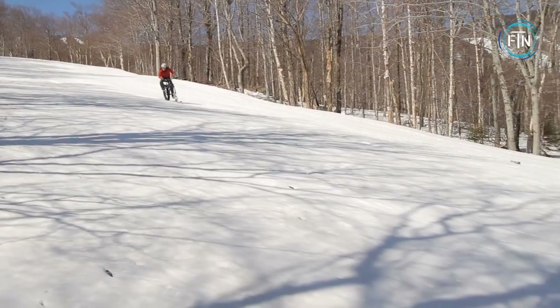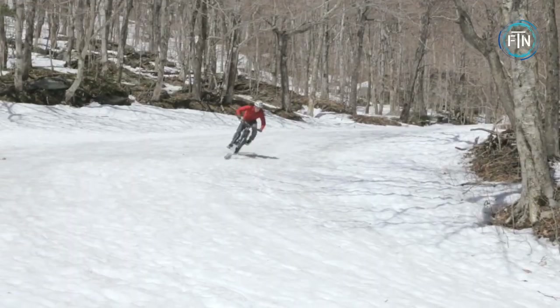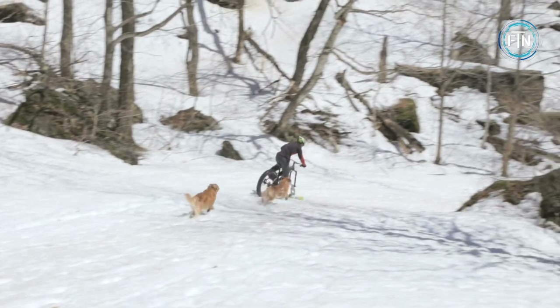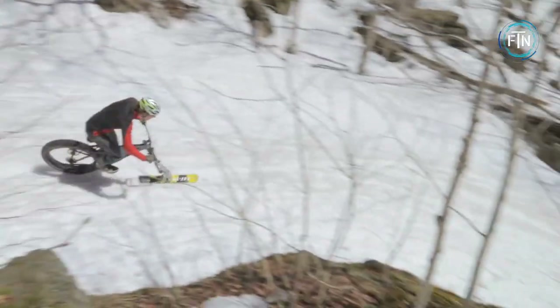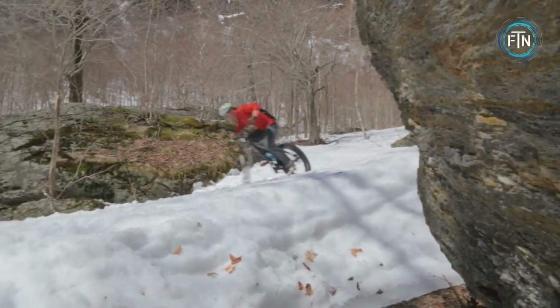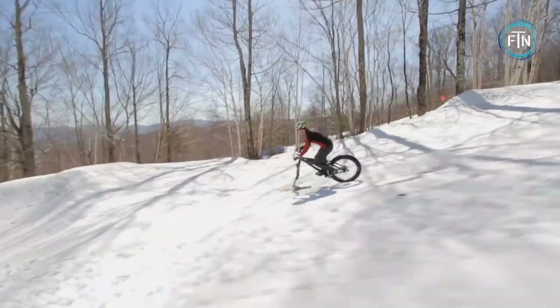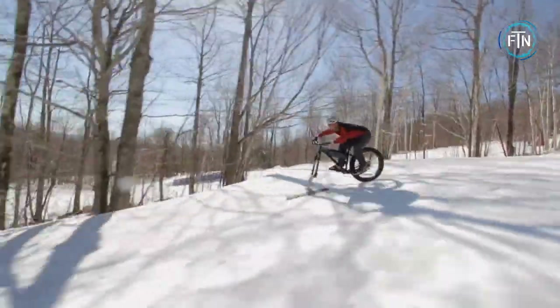Their durable, lightweight aluminum construction makes them easy to maneuver and control on the trail. Fat bike skis feature a wide, flat base that provides plenty of stability and traction on uneven surfaces, making them ideal for tackling snow, ice, and other challenging conditions.